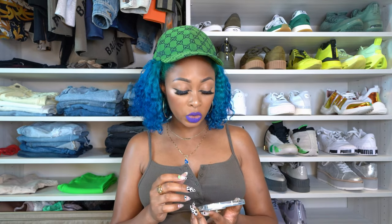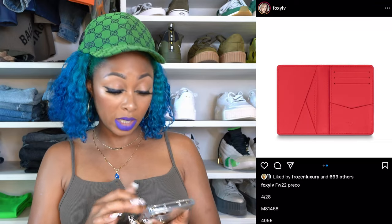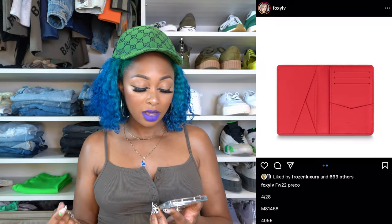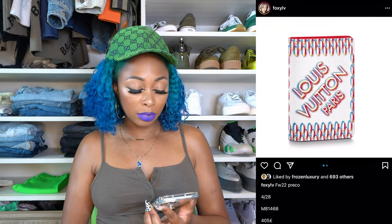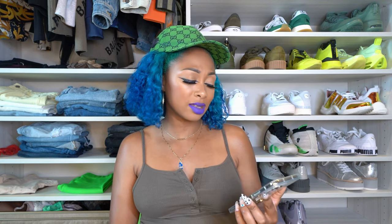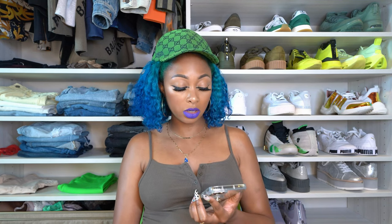Now let's talk about Fall/Winter 2022, coming out April 28th. There's what looks like a pocket organizer in a red, white, and blue color scheme — very 4th of July. It has a red interior. I don't love this color combination on this piece. If I had to guess, this is a men's collection item because pocket organizers typically don't release in women's collections, but you can wear what you want.